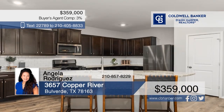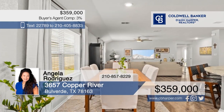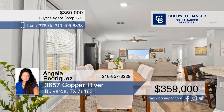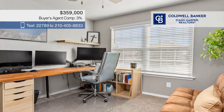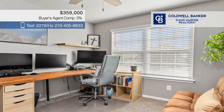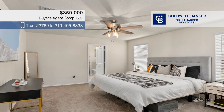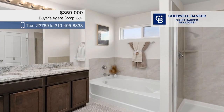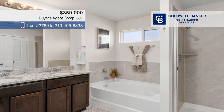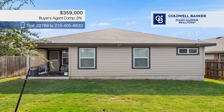Welcome home to this single-story beauty in Copper Canyon. It offers a great floor plan with a large living room, a dining area, and a kitchen with a huge island and gas cooking. Four bedrooms and two baths include a primary with a full bath that offers a garden tub. Outside, you have a covered patio and an easy-to-maintain yard. Call Angela Rodriguez today to hear all the details.